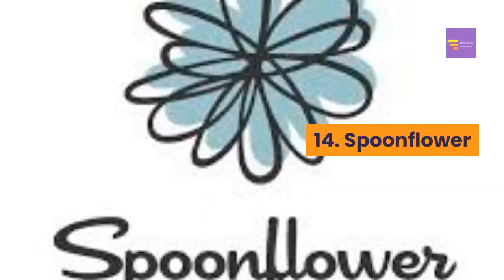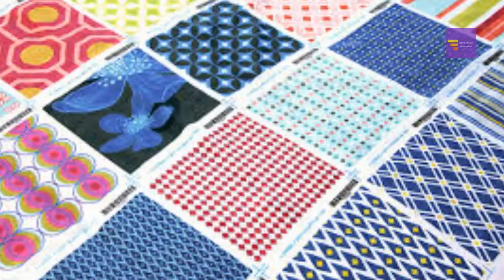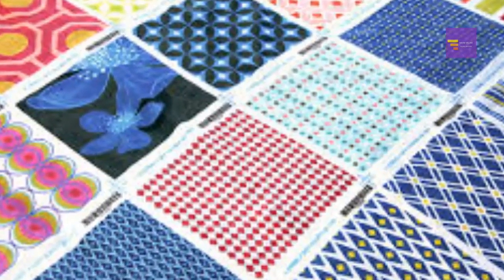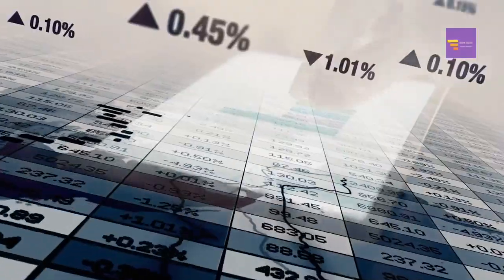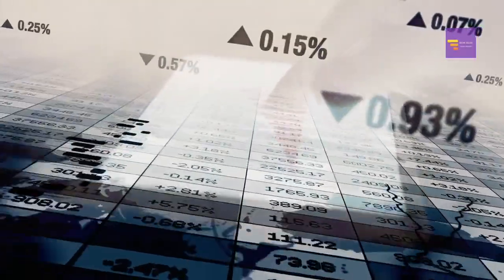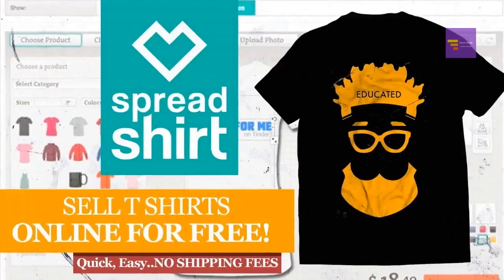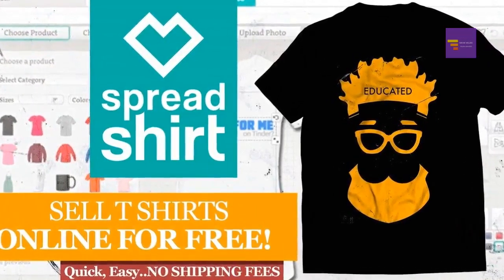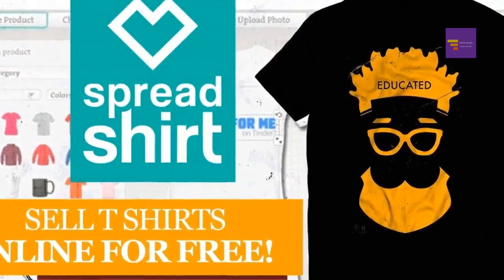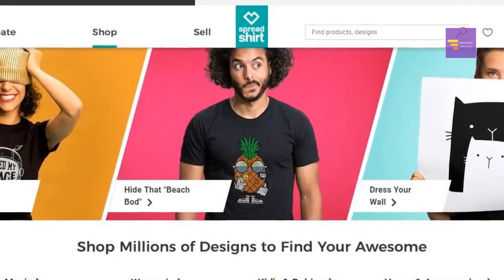Number fourteen: Spoonflower. You can sell your designs on Spoonflower as fabric, wallpaper, and home decor items. You'll earn from 10 to 15 percent on your sales. Number fifteen: Spreadshirt. With Spreadshirt you can sell your designs on more than 200 products. A few examples include t-shirts, mugs, phone cases, and tablet cases.